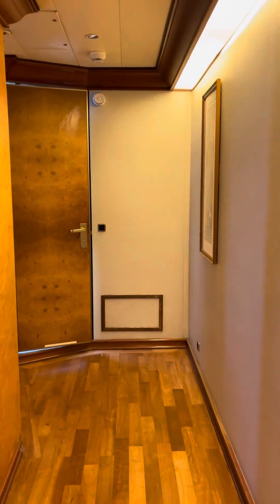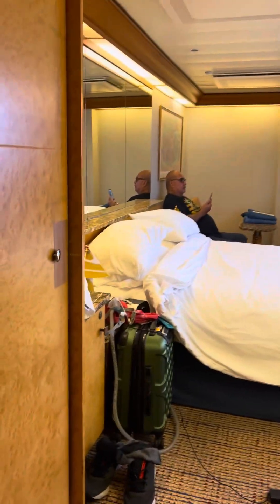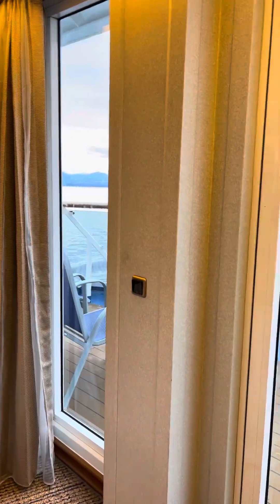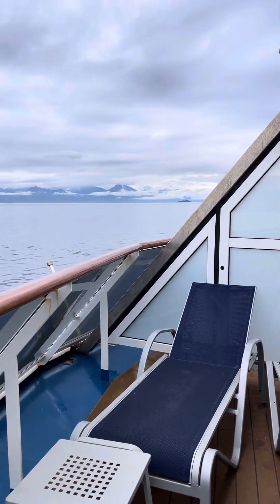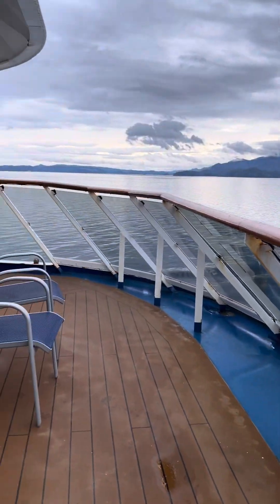When you enter the room there's a little hallway that goes into the bedroom. It has a nice view, and it also has a nice little wraparound deck, which is great for viewing.